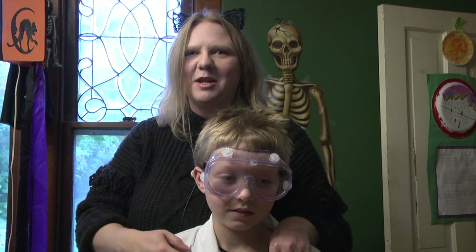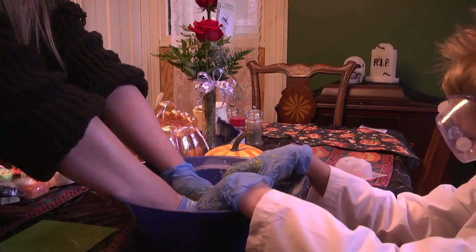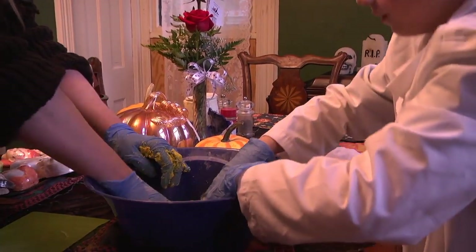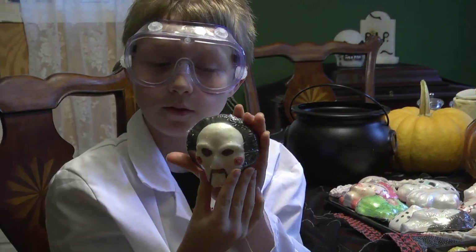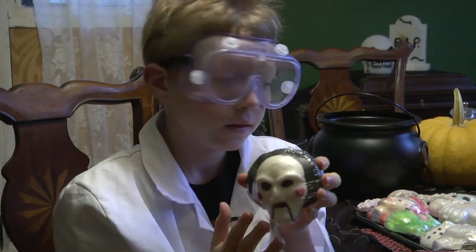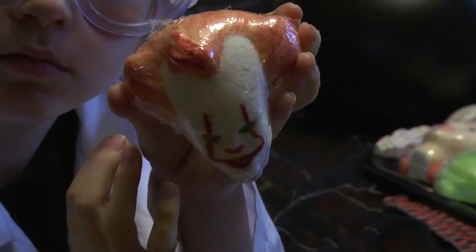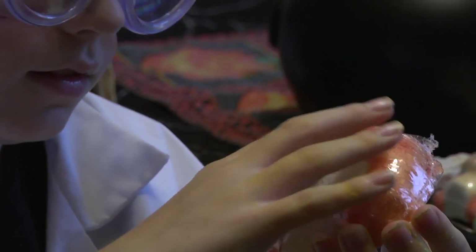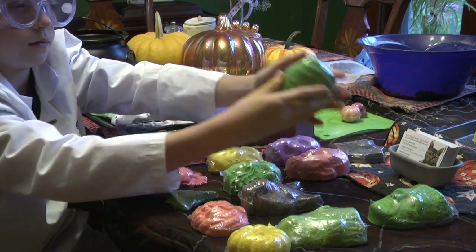We're pretty much mad scientist partners — we make our bath bombs together. People always think it's really cool because they've seen bath bombs, of course. You can go to about any store and find bath bombs, but there's not too many people making them in special shapes like this, and also hand-painting ones that some people have said are too nice to use. To purchase one of the Mad Bath Bomber's creations, you can find his page on Facebook.